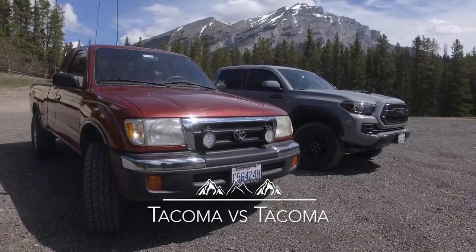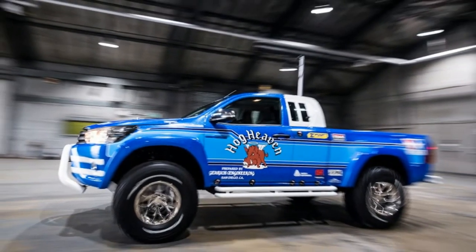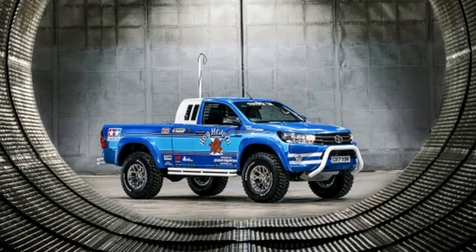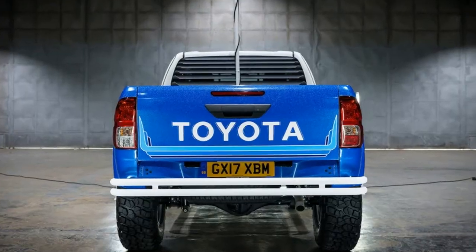For many car enthusiasts, a passion for automobiles started as a child playing with toys like Tonka trucks or RC cars. If there's any modern vehicle that truly represents a full-sized toy, it might just be the Toyota Hilux.